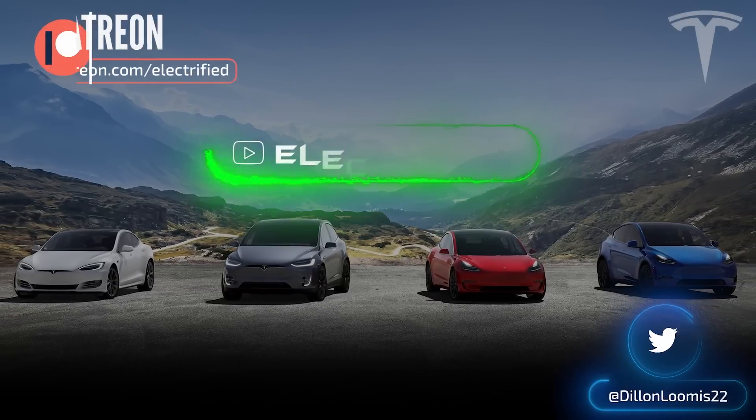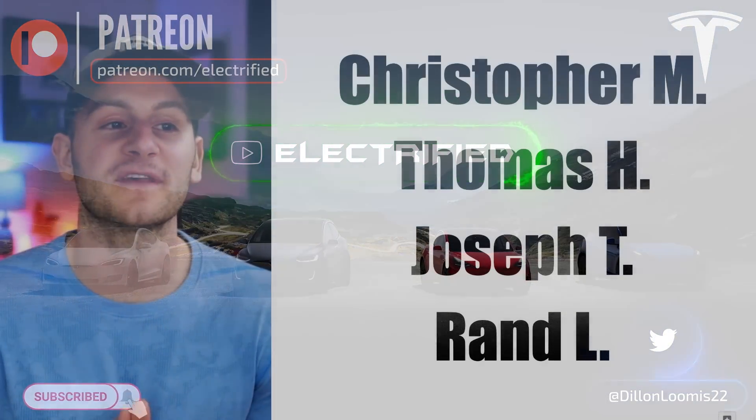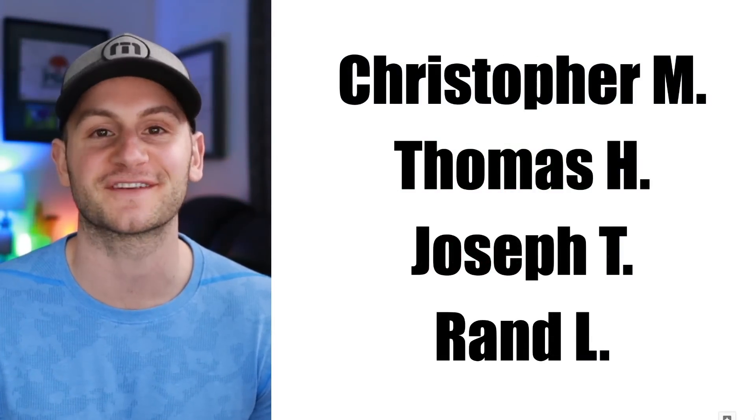Welcome to Electrified. It's your host Dylan Loomis. Quick shout out to my new or updated patrons: Christopher M, Thomas H, Joseph T, and Rand L. Thank you for choosing to support the channel.